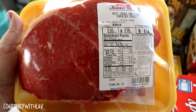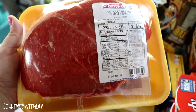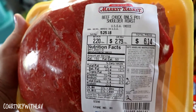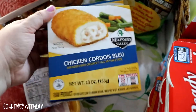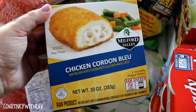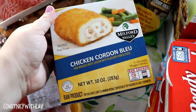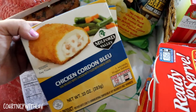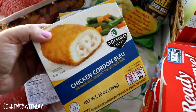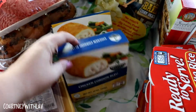Right here I have a little over two pounds of boneless chuck pot roast. I'm excited for this — I love a pot roast. This was $6.14. Next I have two of these Milford Valley chicken cordon bleu. I like these just when I don't feel like cooking dinner or maybe for lunch. They're nice to have in the freezer for those kinds of days.